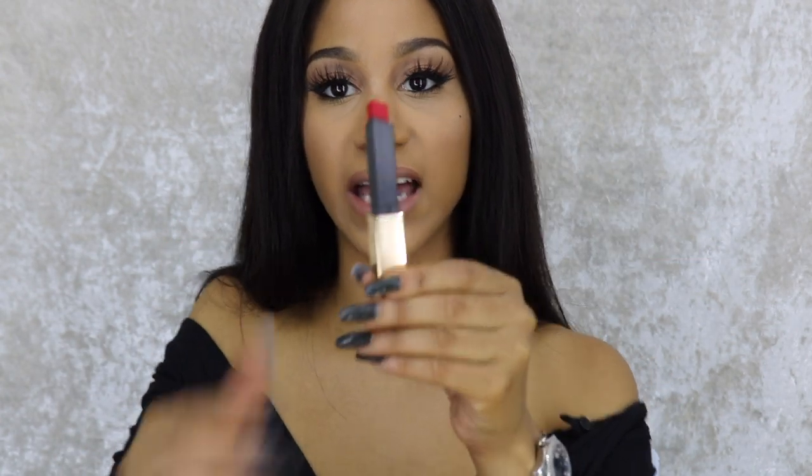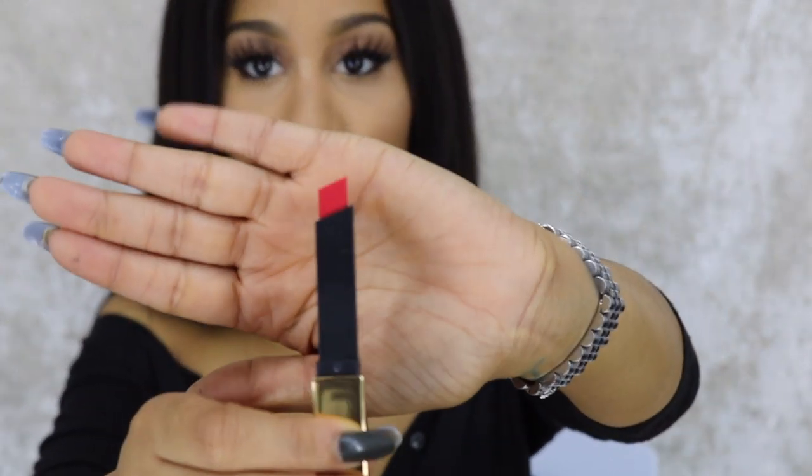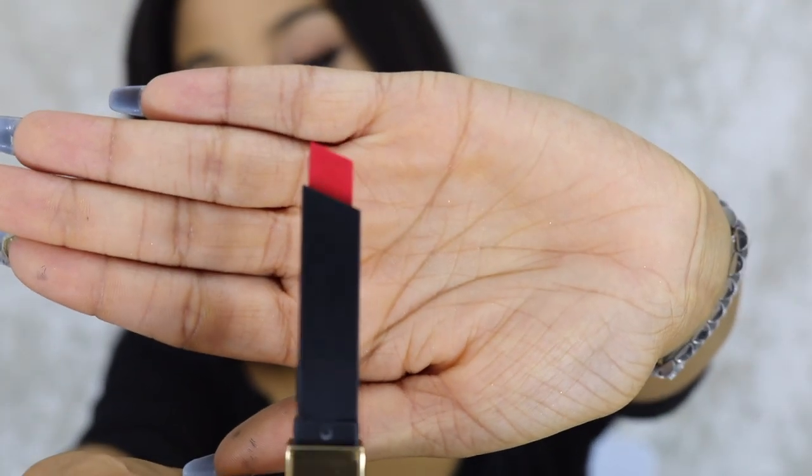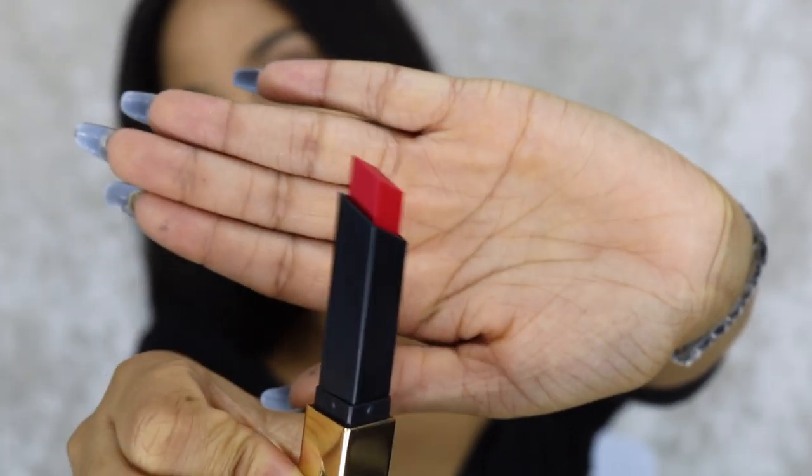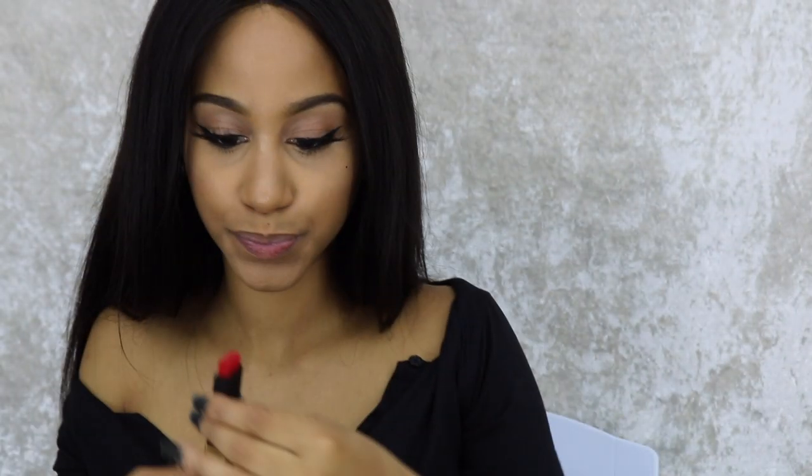Color one — I would say this is like a nice rougie red kind of color. It's not too deep, it's still a bit bright, which is really pretty. Color two is a little more interesting — this is like an orange.